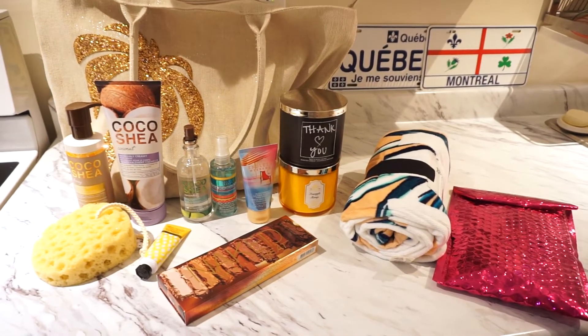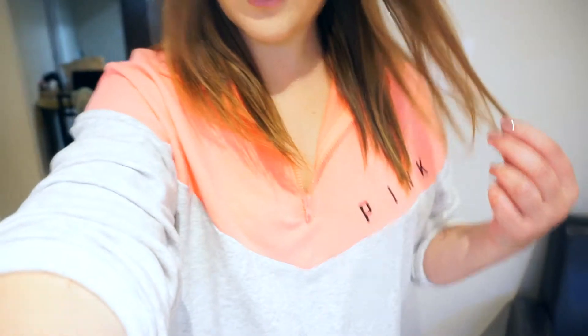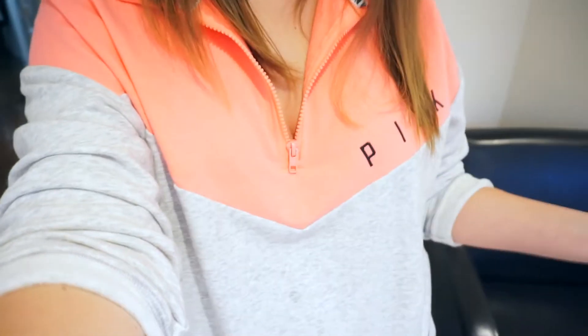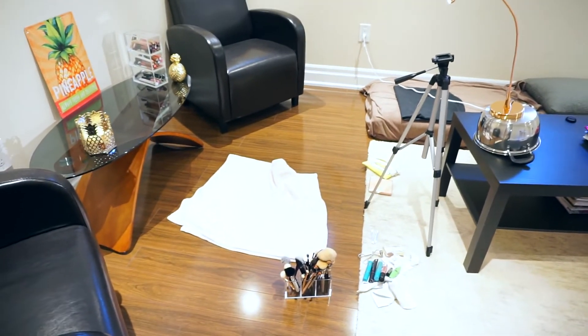Now I'm going to get ready, film my Ipsy unboxing, and then head out to the beach. I just got done filming my Ipsy Glam Bag unboxing and my room is a mess right now. I'm going to have lunch and then head to the beach. I also wanted to show you guys this sweater I got yesterday at the mall — it's from Pink and it is extremely lightweight, perfect for summertime.